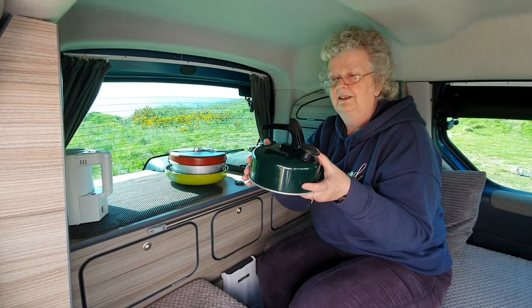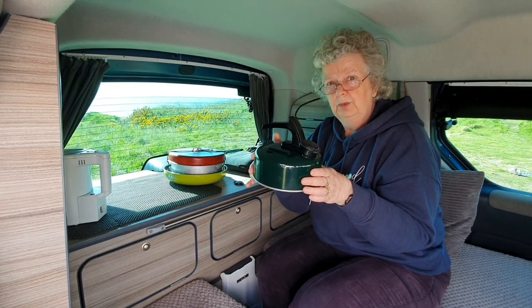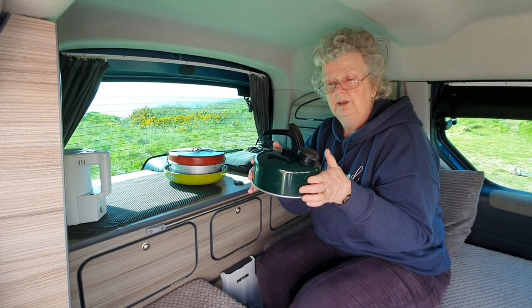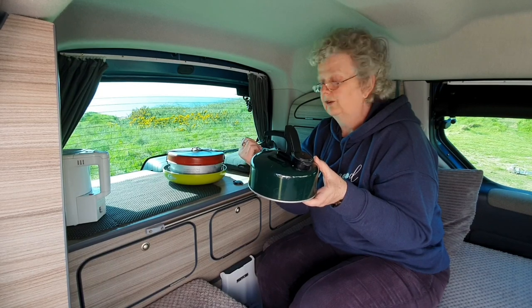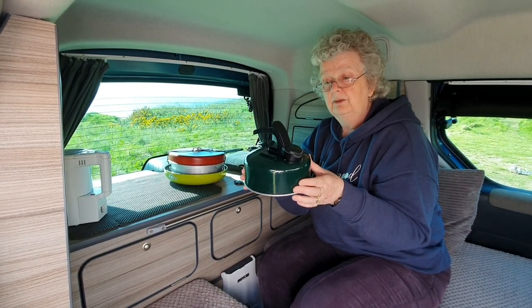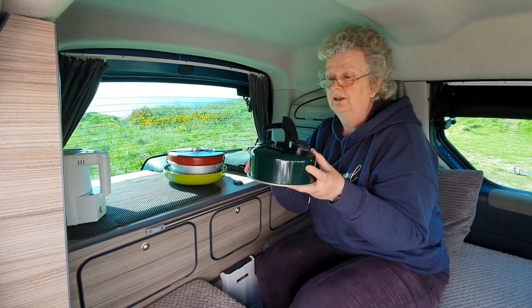The kettle we use the most is this good old-fashioned whistling kettle. We love this and we use it on the gas burner all the time. We tend to fill it up with water before we leave home or before we leave site, so if you want to stop you don't have to hook up your water because your kettle's already full. We've never had a problem with it splashing or leaking. We love our little green kettle.